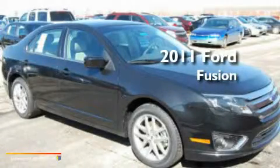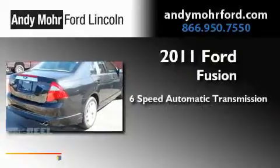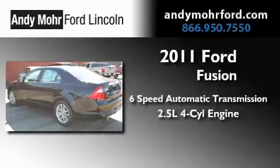This is a brand-new 2011 Ford Fusion. This four-door sedan has a six-speed automatic transmission and an inline four-cylinder engine.